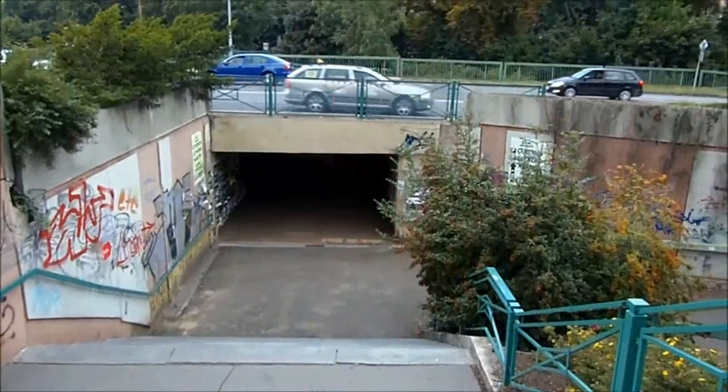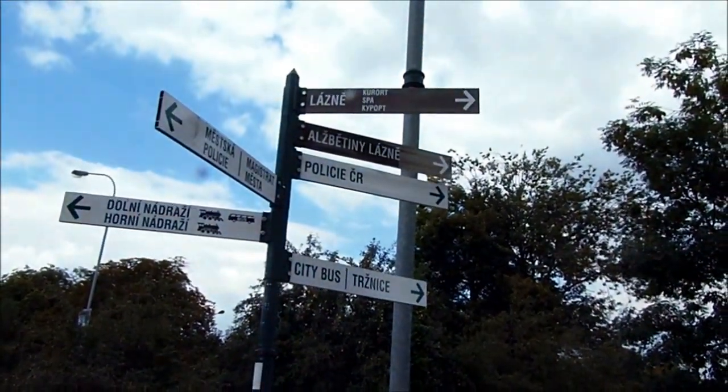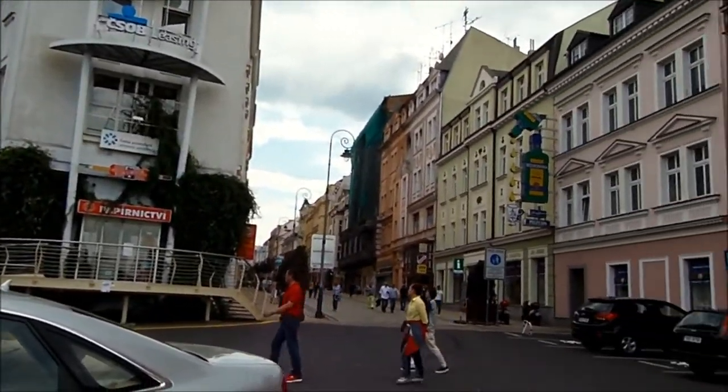I'm here at Karlovy Vary and I'm just about to try and find this spa which apparently is that way. Come under that underpass there and it's really well signposted - that way is the spa.